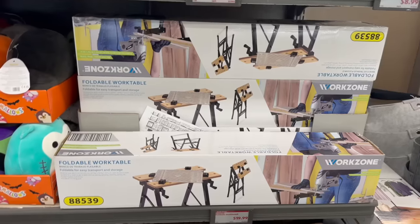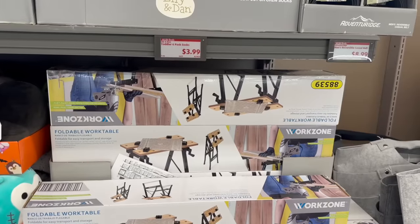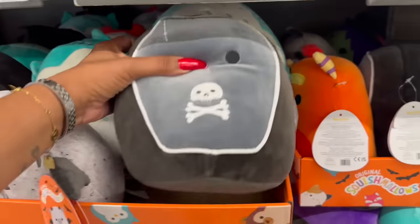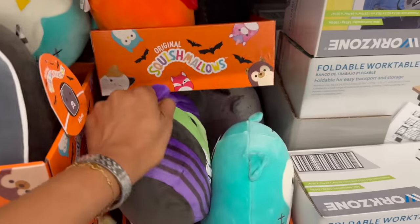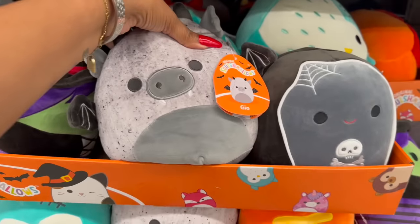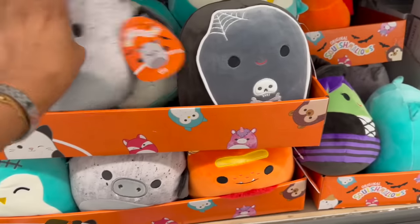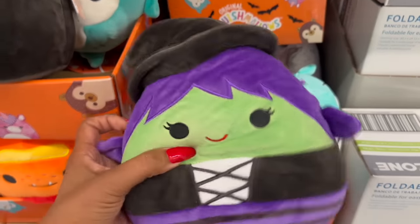There's a deal on the foldable work table at $19.99 — not bad. And look, they have the Squishmallows Halloween ones out — they're a little late to the game, but that's great for us because we'll get these on clearance really soon since Halloween is less than two weeks away. These are $7.99 — I love this one and the witch as well, they are so cute!